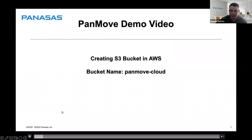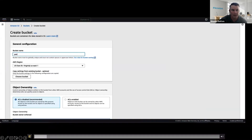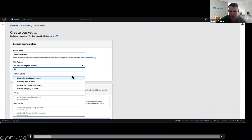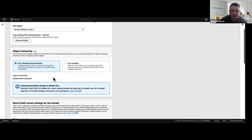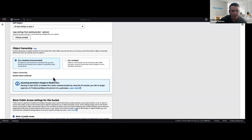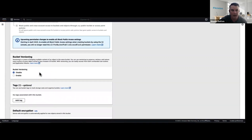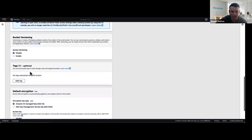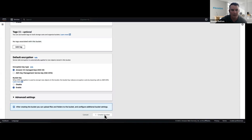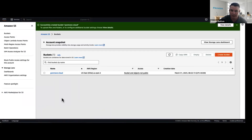Next, we create a bucket named PanMove Cloud in AWS. I selected the Ohio region because it's closest to our lab. If you need geographic protection you can select different regions. The object ownership and public access settings were left as default. If you need versioning you can enable bucket versioning. The default encryption uses Amazon AWS encryption. Here's our bucket — it's been created.